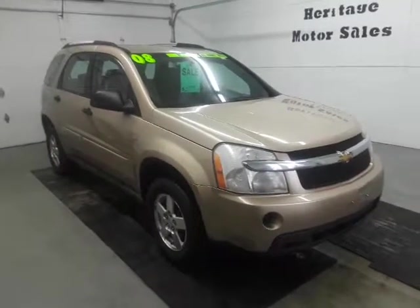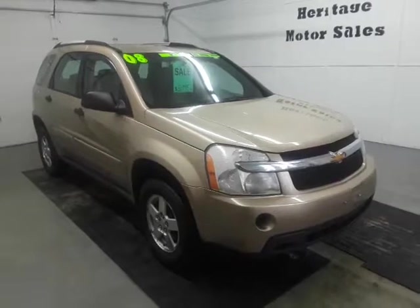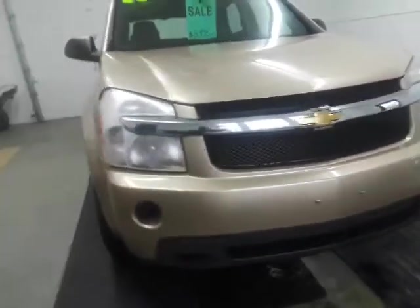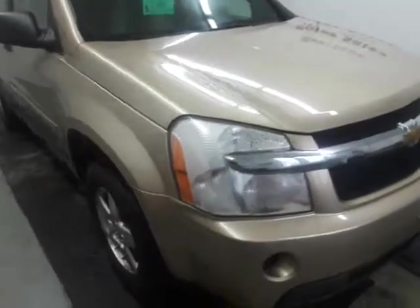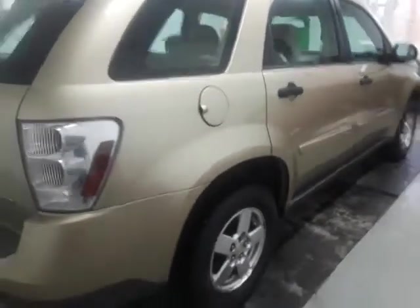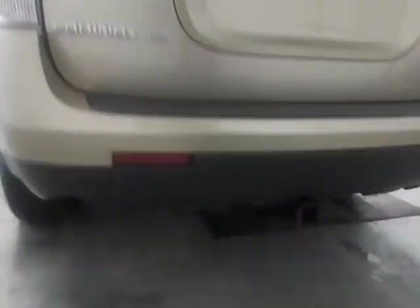Today we have a 2008 Chevy Equinox LS all-wheel drive, 3.4 V6 engine, automatic transmission, and 151,000 miles on this one. Pretty clean SUV all the way around for the year — it's got alloy wheels, tires are probably 50% tread, no rust on the body anywhere, and it's got the towing package.